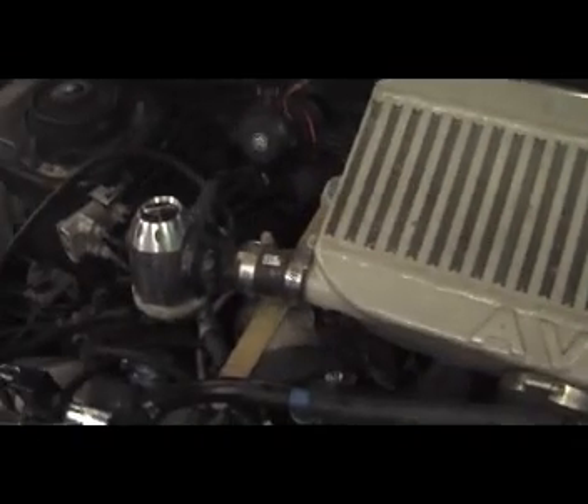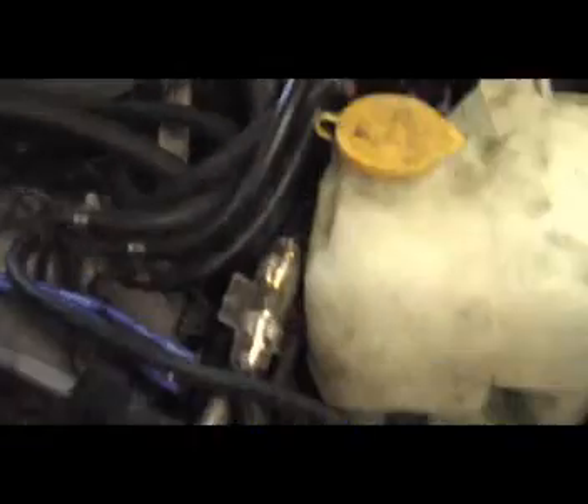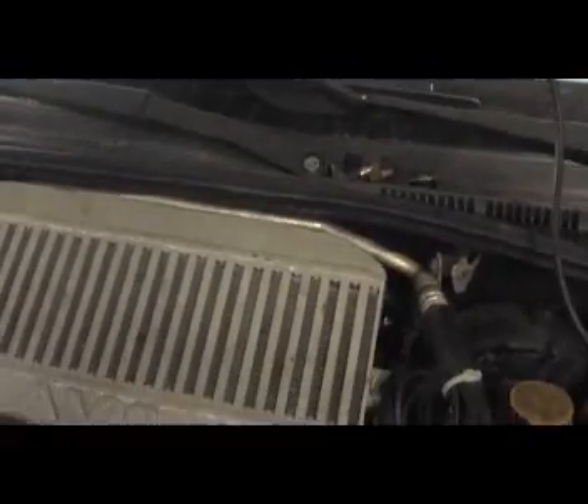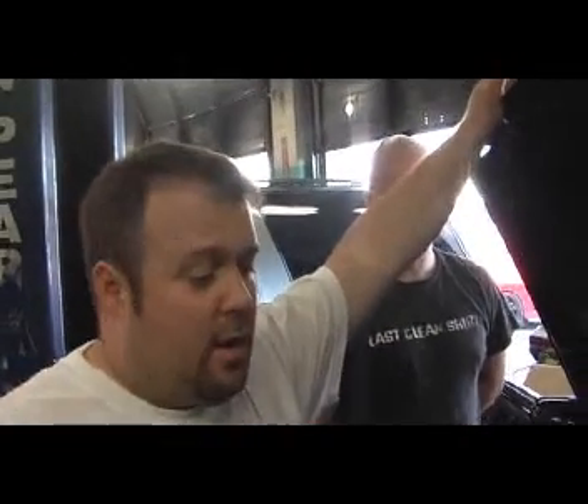Ball joints? We did inner and outer tie rod ends. We're getting the car set. It looks like possibly the transmission was previously replaced — it's not the original transmission. A lot of this car has been changed, maybe due to an accident. The problem here is fixing somebody else's mistakes. It takes a lot of time, but we're not going to leave the customer hanging. We're going to fix the problems and get the car done. The car will be good.